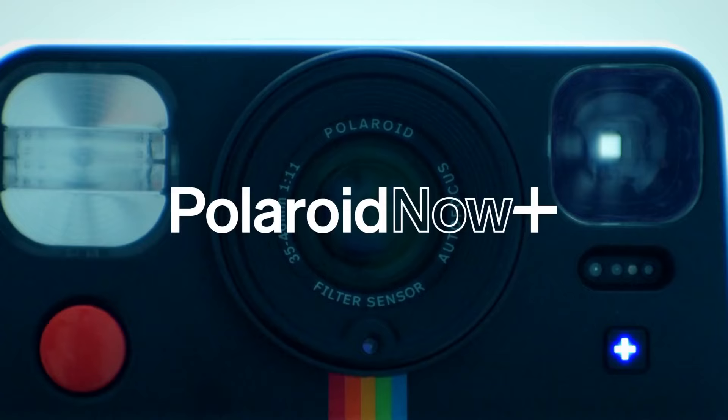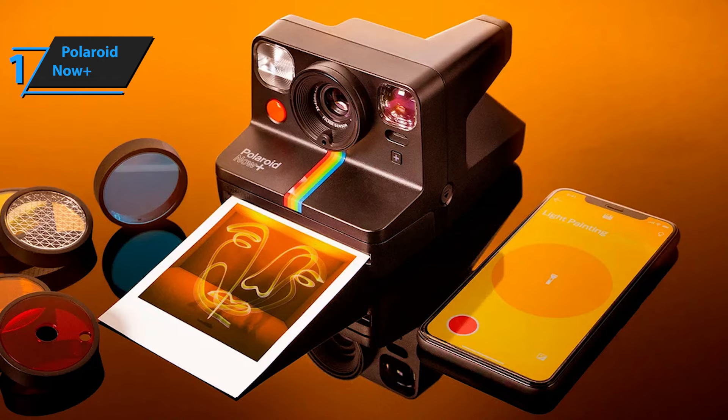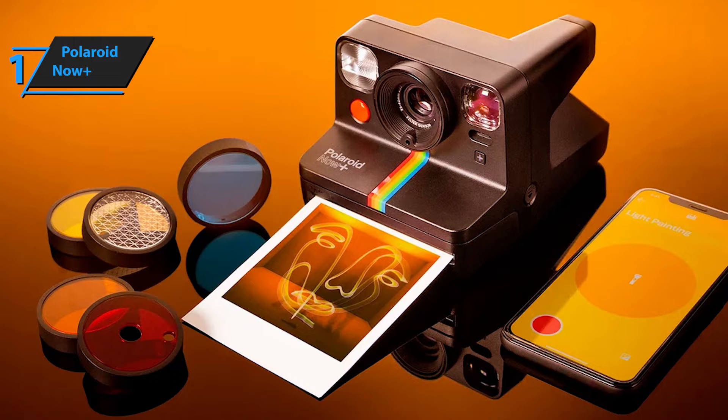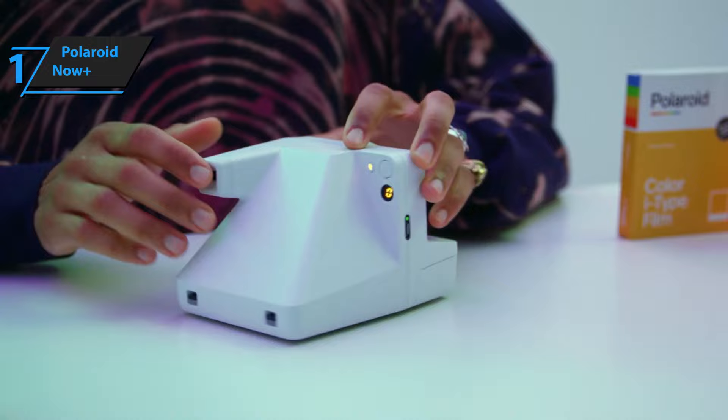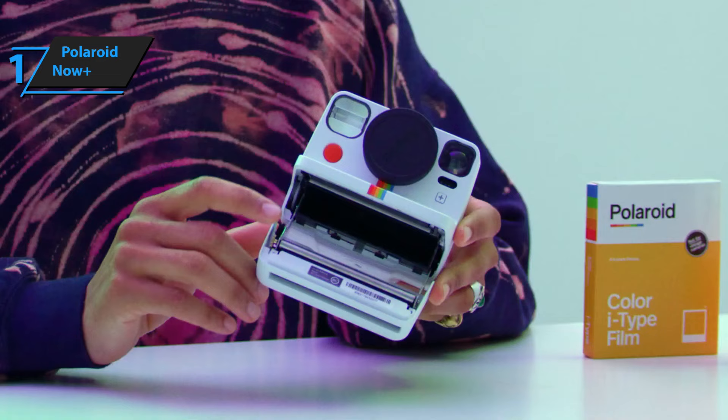And now introducing the highly anticipated champion of instant cameras, the Polaroid Now Plus. While there are numerous brands of instant cameras on the market, Polaroid is undoubtedly the most popular. The Now Plus is their latest analog camera, showcasing the classic design of their previous models with added features via a companion app for users to unlock their creativity. The front of the device comprises the lens, flash, charging port, shutter button, and film tray, while the back houses the power and flash buttons. A stripe running through the center, along with the Polaroid Now Plus logo, adds to the camera's aesthetic appeal.